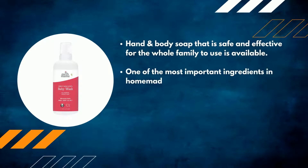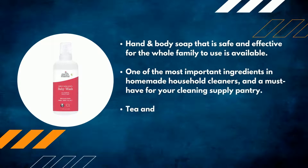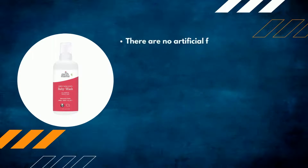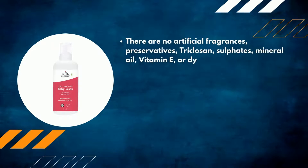Tea and calendula from organic sources, as well as pure plant oils and butters, help to hydrate even the most sensitive and dry baby skin. There are no artificial fragrances, preservatives, triclosan, sulfates, mineral oil, vitamin E, or dyes in this product.